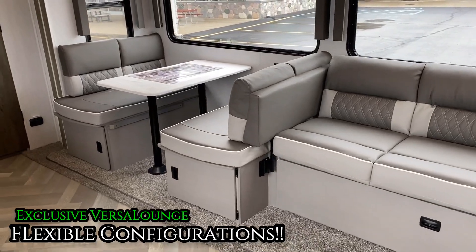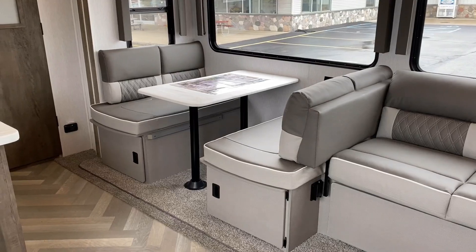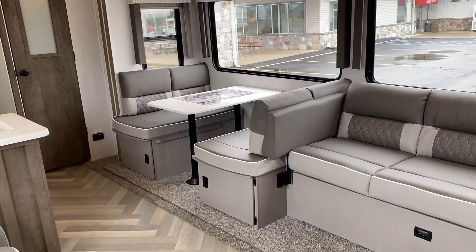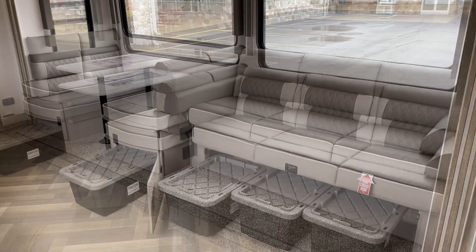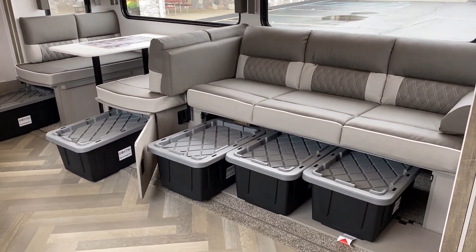Because of the versa lounge function, you can convert it from lounge mode to traditional sofa dinette mode if you want to play cards, do a little craft, or have a full meal going. You can flip that rear bench back around and make it do whatever you want whenever you want.